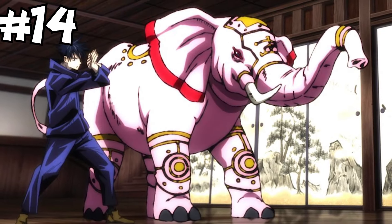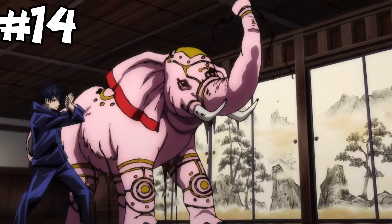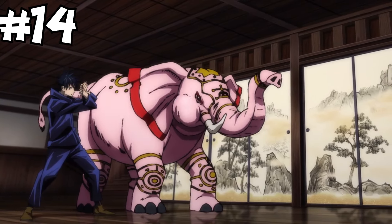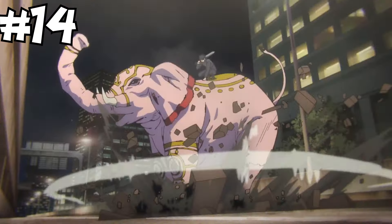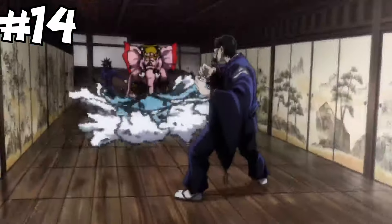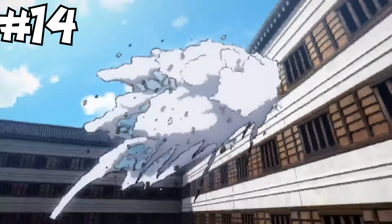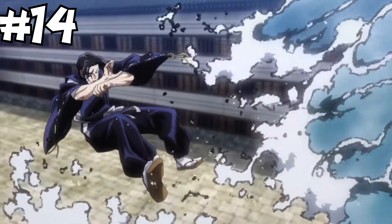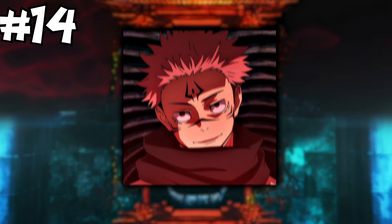At number 14, I'm placing Max Elephant. Megumi tames this Shikigami halfway through Season 1 and uses it to great effect against Noritoshi Kamo and later against Jiro in Shibuya. Despite burning through more cursed energy than previous Ten Shadows, it provides a good bit of utility — it's very heavy and can be summoned above opponents to crush them, and it can release large quantities of water from its trunk. When considering Megumi's use of it, I'd place it at semi-grade 1, maybe grade 2, since its versatility is pretty limited.